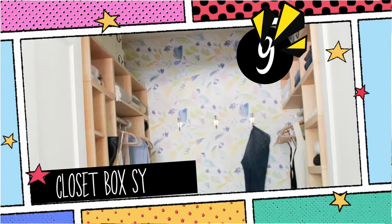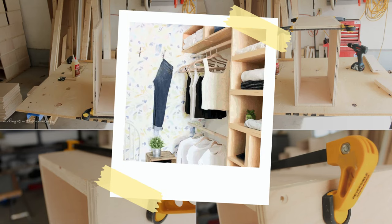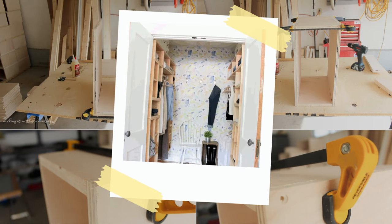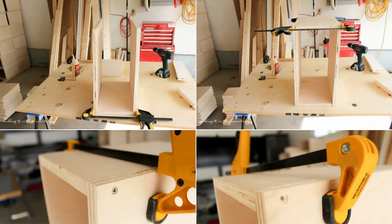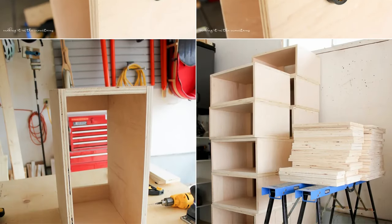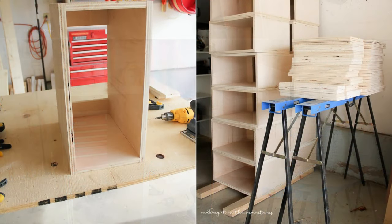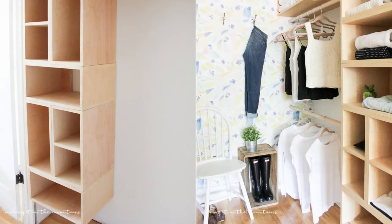9. Revamp Your Dull Closet with a Brilliant Box System. Using 3-quarter-inch birch plywood, craft DIY organizer boxes: 19.5 inches long, 9.75 inches wide, 15 inches deep. Assemble with screws, ensuring aligned corners. Enhance with wood stain and anchor to wall studs for stability. Customize your layout by stacking or adding shelves, and incorporate wooden dowel rods for hanging.